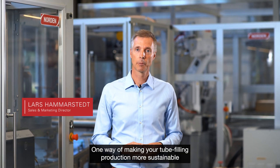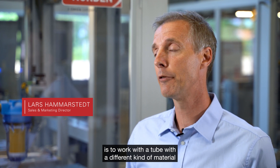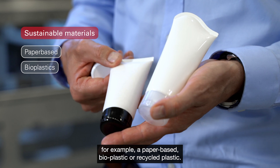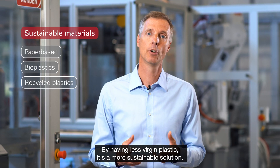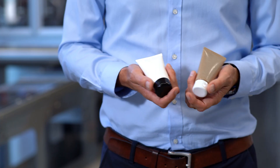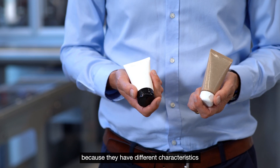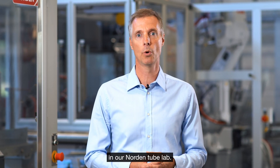One way of making your tube filling production more sustainable is to work with a tube made of a different kind of material — for example, a paper-based, bio-plastic, or recycled plastic. By having less virgin plastic, it's a more sustainable solution. These new tubes may need to be tested because they have different characteristics.